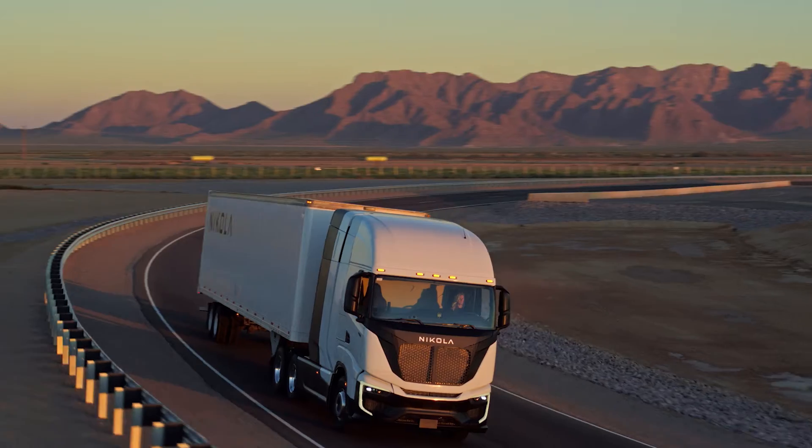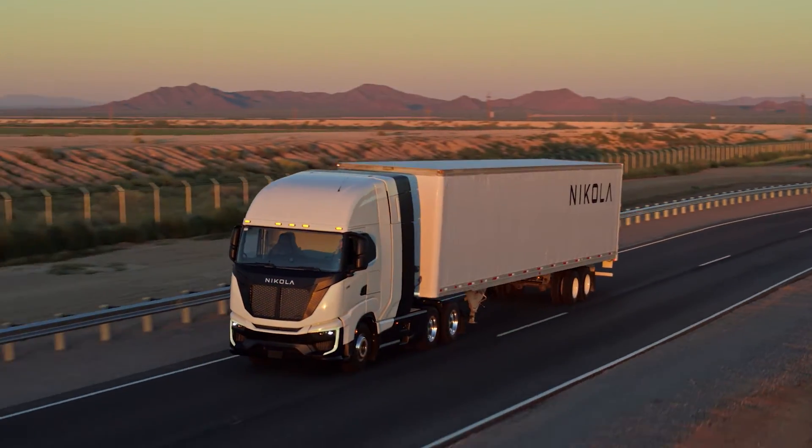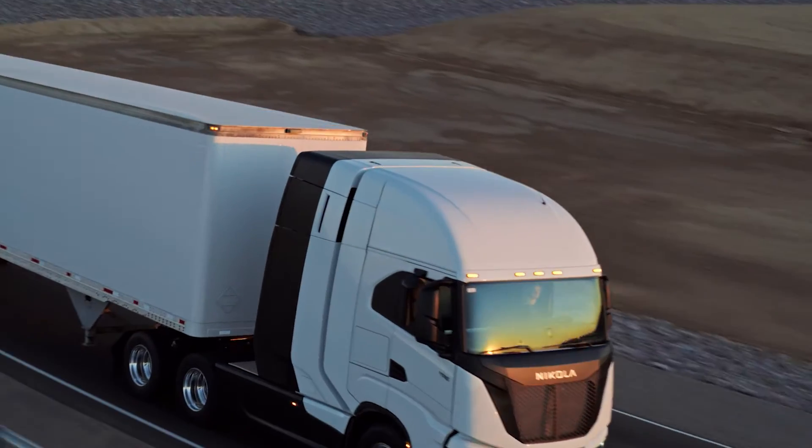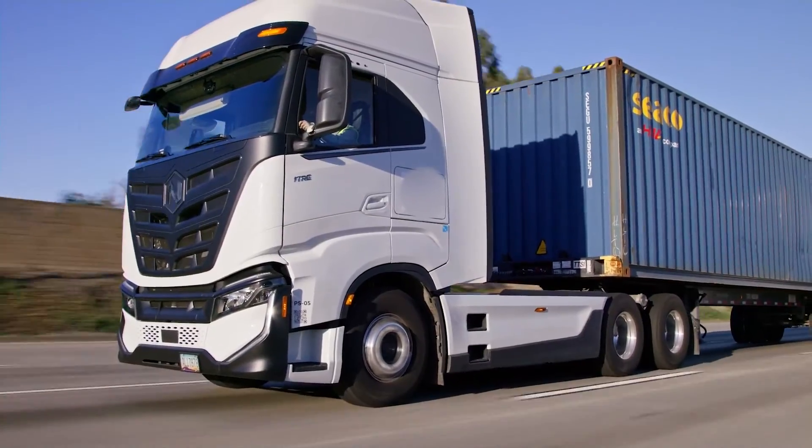Even though the HVIP program is only in the state of California right now, I hear other states talking about it and I think it's going to be a nationwide thing. They are trying to push this out fast. They do want to reduce the carbon footprint nationally and globally. This is why I believe that Nikola has an extremely bright future ahead of them — I think they are going to change and make a difference in this world, and that's why I've been rooting for them.